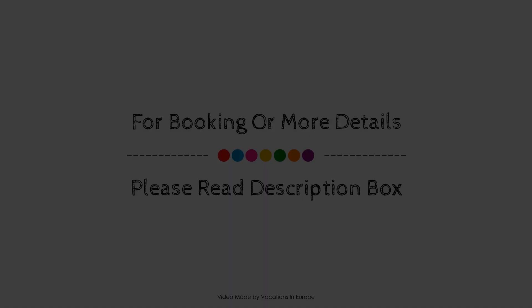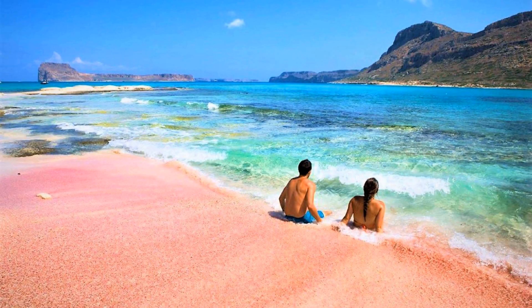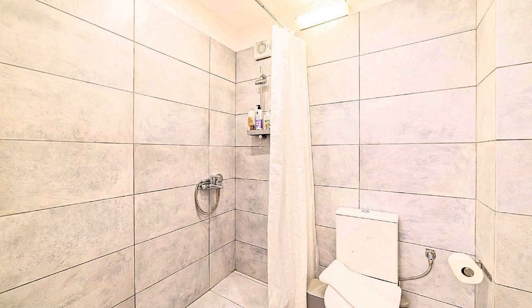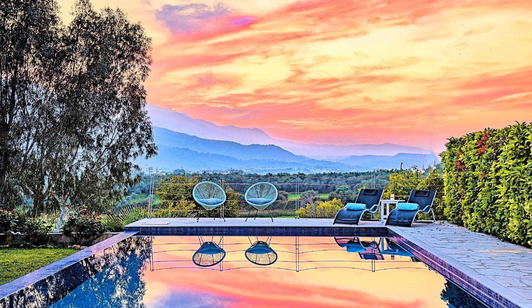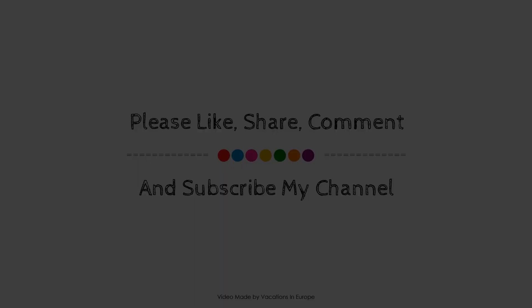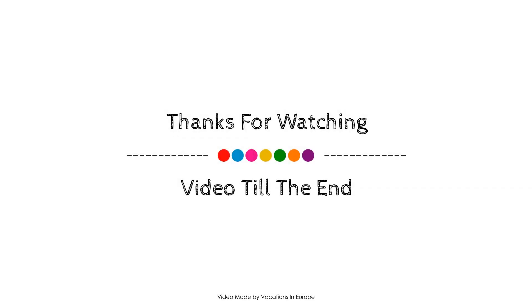Thank you for watching the entire video. Dear friends, we'll meet again in a new video with a new property. We'll see you next time.